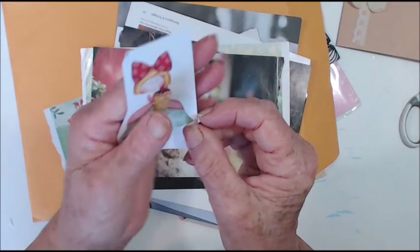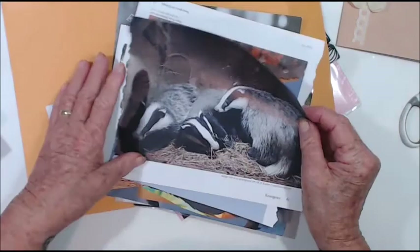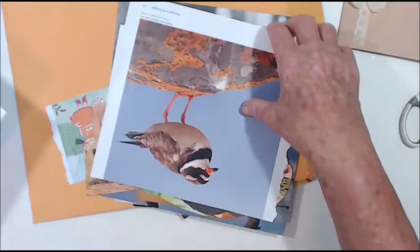A little cupcake girl! Oh cool, a dog! Oh cool, and badgers — we don't have these in our country.